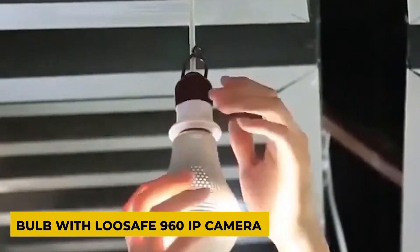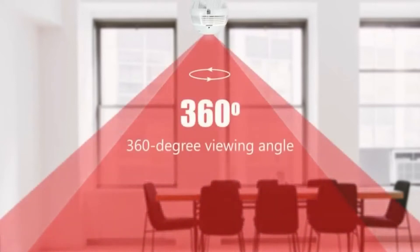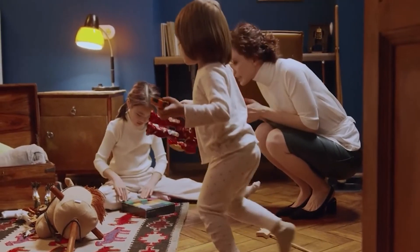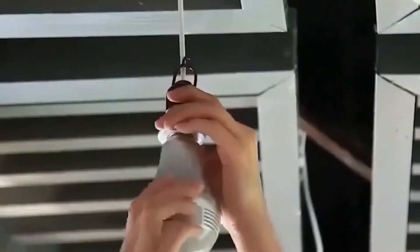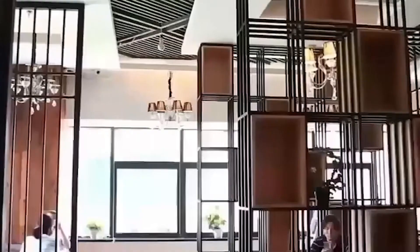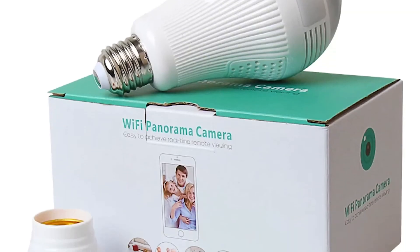Bulb with built-in 960 IP camera. Do you want to take a panoramic photo of the interior directly on your smartphone? Simply buy this bulb with a built-in panoramic camera and plug it into the E27 socket of your room chandelier. This is especially useful if you invite a nanny who will be alone with the child. The camera features a 1.29mm lens, night vision, motion sensor, and two-way audio, and can record 360-degree panoramic video to a TF memory card. The camera supports Wi-Fi and is controlled by the host smartphone, and can also be used for security purposes.